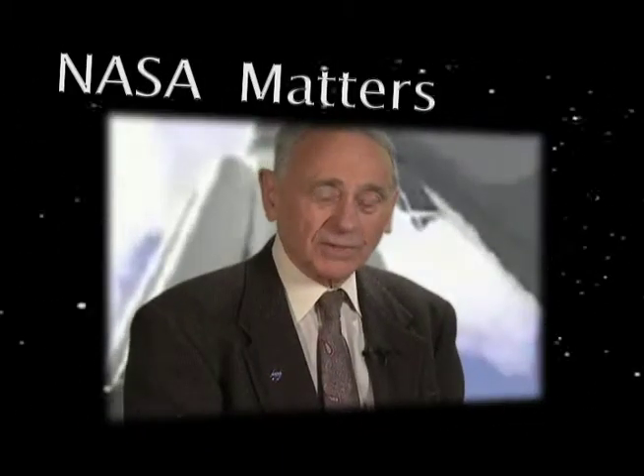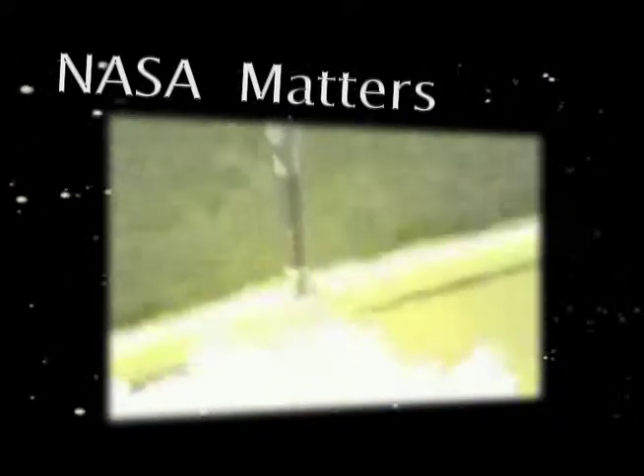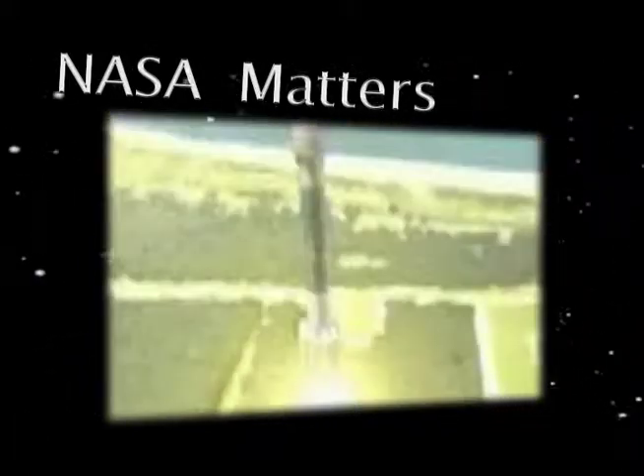A rocket is a propulsive device — a device which will generate motion — that has to operate with its own fuel and oxidizer in order to escape the atmosphere.